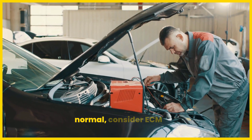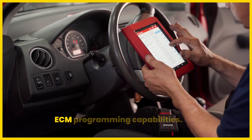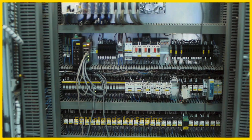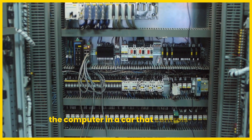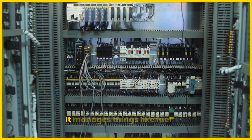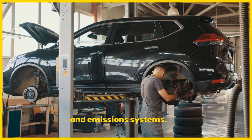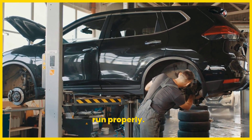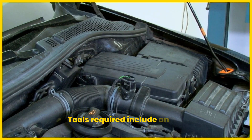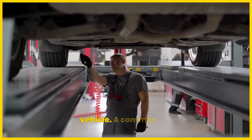If all previous checks are normal, consider ECM diagnostics, though this is rare and may require professional tools like a scan tool with ECM programming capabilities. ECM stands for Engine Control Module — the computer in a car that controls the engine's functions. It manages things like fuel injection, ignition timing, and emission systems, so if there's a problem with the ECM, the engine might not run properly. Tools required include an OBD-II scanner, a digital multimeter, and access to a repair manual specific to your vehicle.